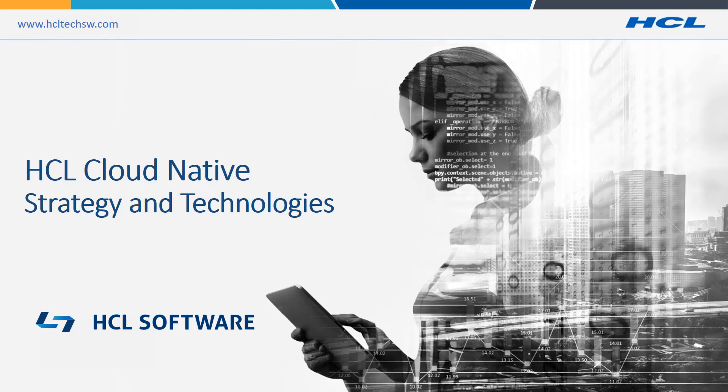In this session, we're going to talk about cloud-native and why it's become an important part of the HCL software strategy. We're also going to talk about some of the associated technologies like Docker and Kubernetes and do a bit of a deep dive on those.